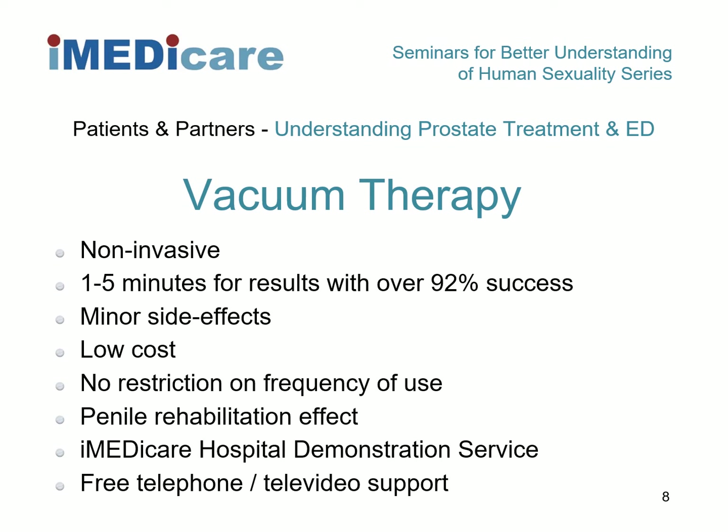If you acquired your Soma Erect system on NHS prescription, you can normally also get replacement erection maintenance rings on prescription from your GP, so you normally only have to purchase the lubrication gel yourself. Regular therapeutic use of your system confers benefits so long as you keep using it at least two to three times per week.